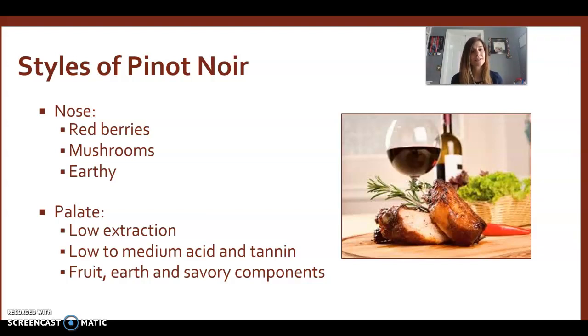Since Pinot Noir is something lighter, pairing it with a New York strip with a red sauce or red peppercorn sauce wouldn't really work — it would get lost. It pairs really well with pork. Anytime you serve pork, a nice Pinot Noir will really highlight it. It's definitely something to reach for if you're looking for a less heavy wine for your palate — not as strong, but as far as the flavors go, this is your go-to wine.